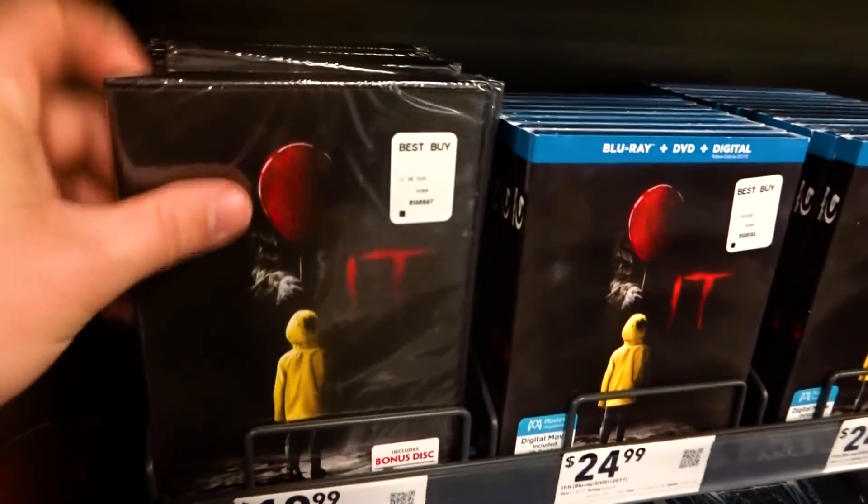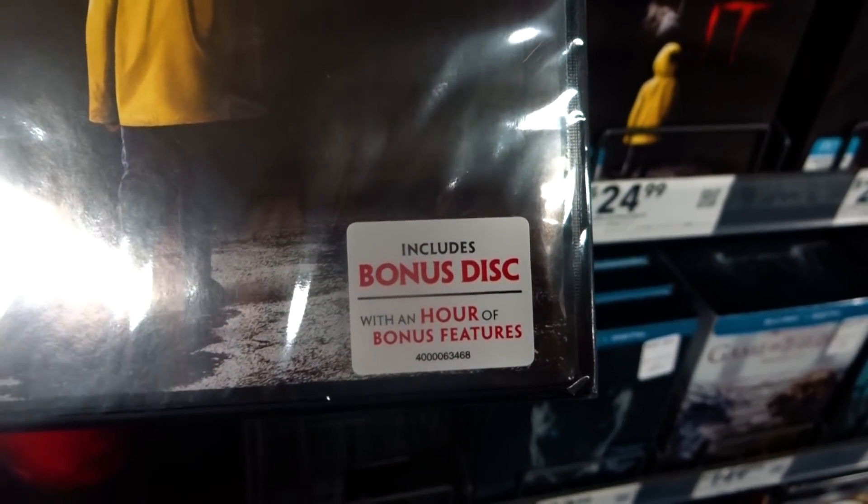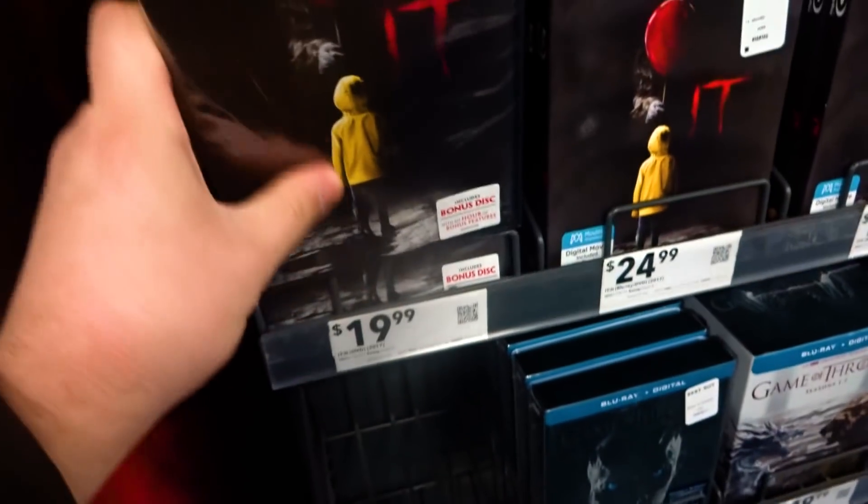I also found over here they have the DVD for $20, and this copy includes a bonus disc with an hour of bonus features. Strange that that would also only come with the DVD.